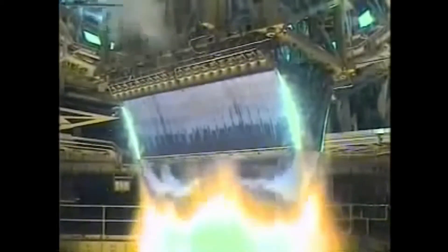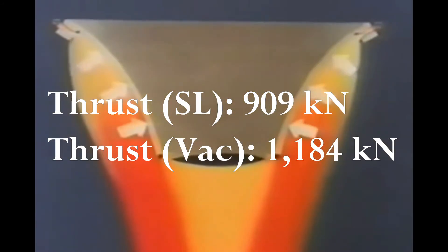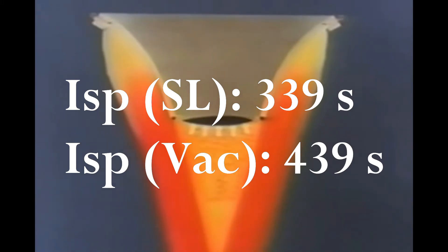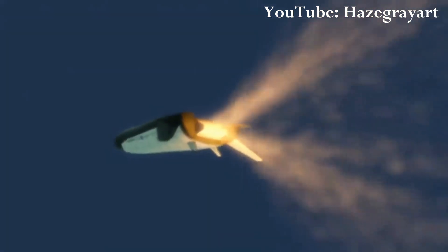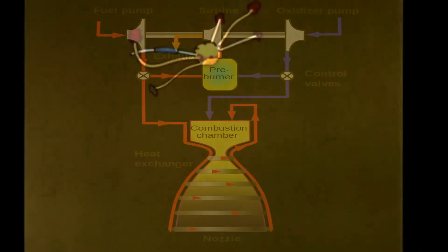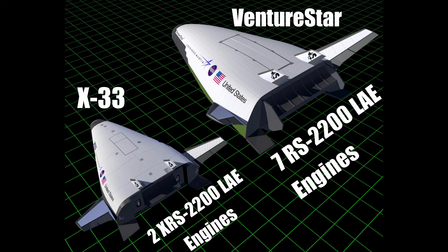Perhaps one of the biggest advancements from the program came from Aerojet Rocketdyne's XRS-2200 linear aerospike engine, intended for use on both the X-33 and VentureStar. Developed in the 1990s, it was a gas generator cycle engine with a tested thrust of 909 kN at sea level and 1,184 kN in a vacuum, delivering 339 seconds of specific impulse at sea level and up to 439 seconds in vacuum. Based on a modified J-2 engine using many of its components including the combustion cycle and turbopump machinery, the X-33 planned to use two of these engines while the VentureStar planned to use seven.